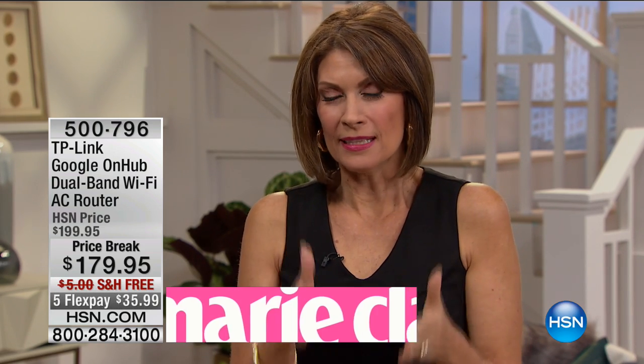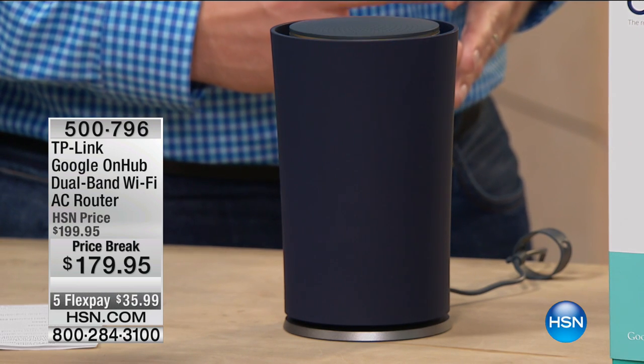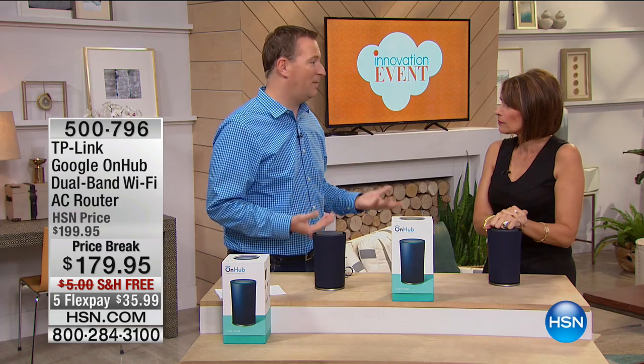You look at it and go, 'Do I really want to spend that money for a router?' But every time — whether it's your smart TV giving you the loading circle, or your phone or tablet won't load — it's the router. It's not the internet. And now with so many people connected — kids, TV, phones — you have to upgrade your router. And yes, you can get rid of the router from your cable company. I was paying $5 a month to rent a box that was five years old.